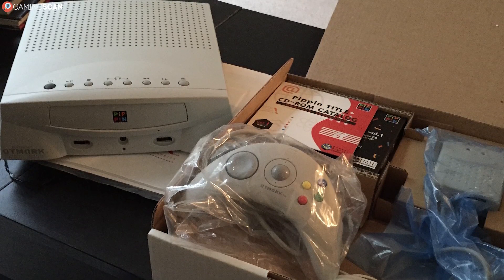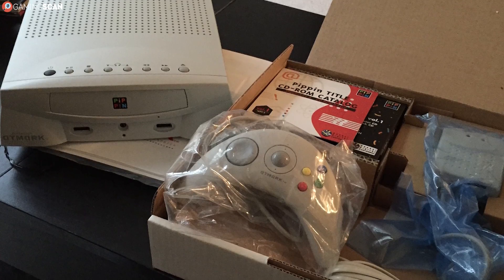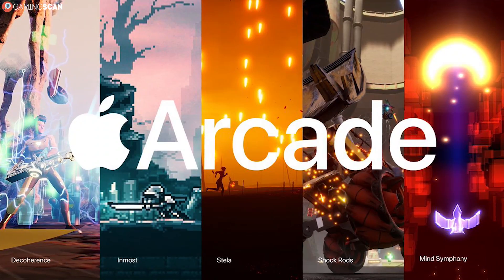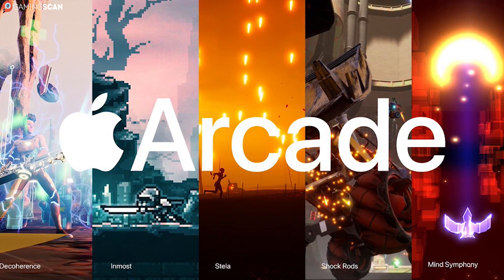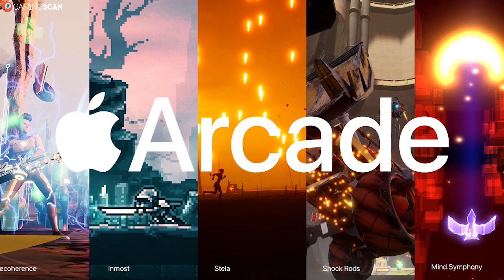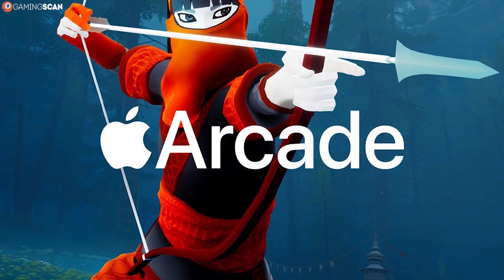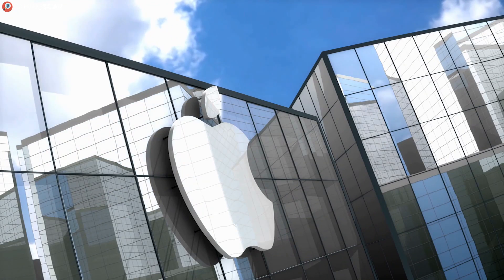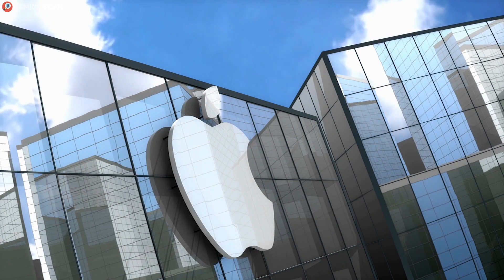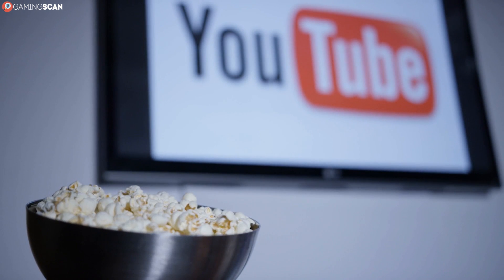24 years later, Apple decided to tap into the gaming market in a different way. Instead of attempting to sell their own hardware, they've decided to capitalize on the hardware they've already put out. This is how Apple Arcade was born in September 2019. But strangely enough, it didn't generate a lot of hype, as Apple products tend to do. So many of us are left wondering: what is Apple Arcade? How much does it cost? And is it ultimately worth your time and money? These are all questions that we'll be covering over the course of this video, so stay tuned.